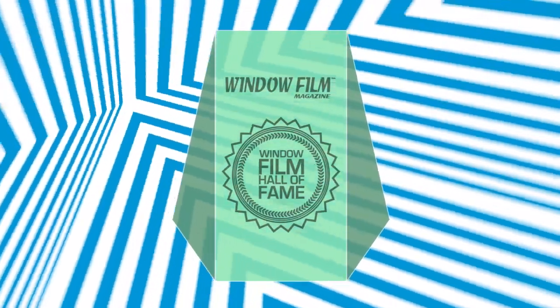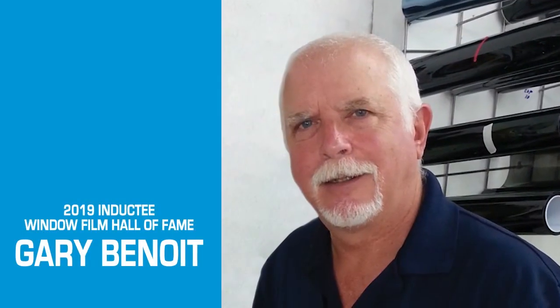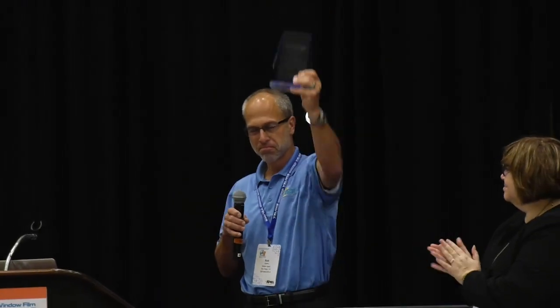The International Window Film Conference in Tintoff is underway, and I'm Amariah Holcomb, the assistant editor giving you the latest on what's been happening. The day started out with an opening session that included the Window Film Hall of Fame's latest inductee, Gary Benoit, whose award was accepted by Rob Garlow.